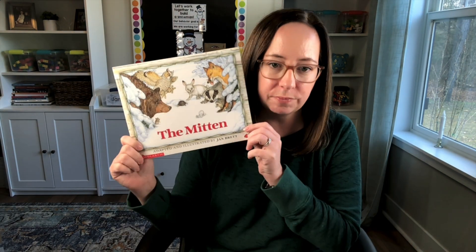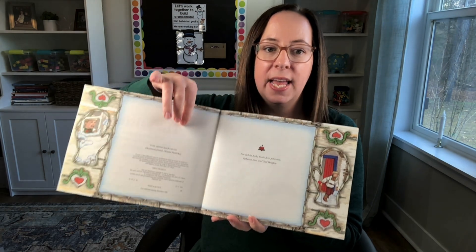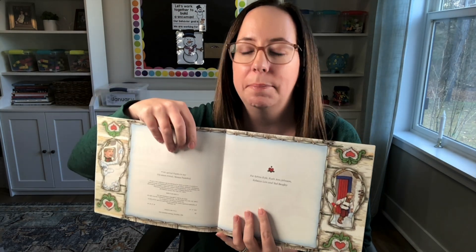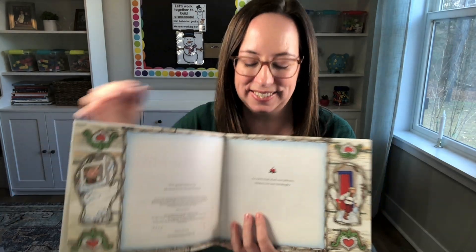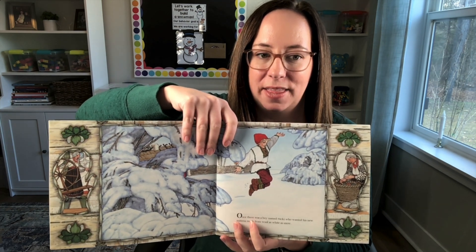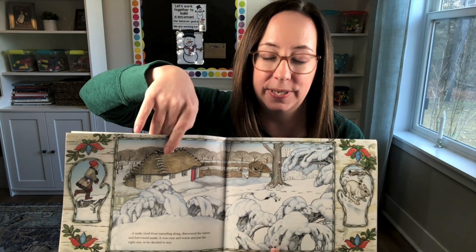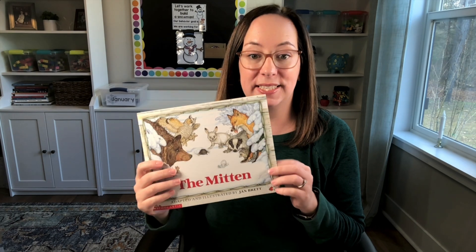First up, I have a couple of books by Jan Brett. She writes and illustrates her own books — if you're not familiar with her, she's got some awesome illustrations. We'll start with The Mitten. She always tells a story within a story. So the border you can see here has Nikki, the little boy in the story, and the grandma. There's the main story happening and then the frame is always telling a second story, which is interesting for kids to see.